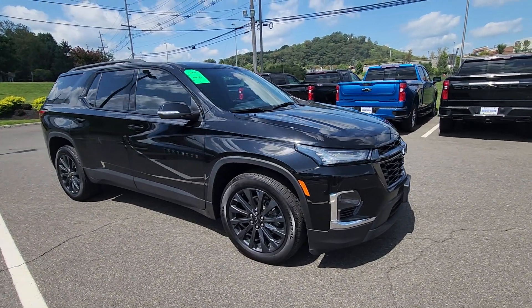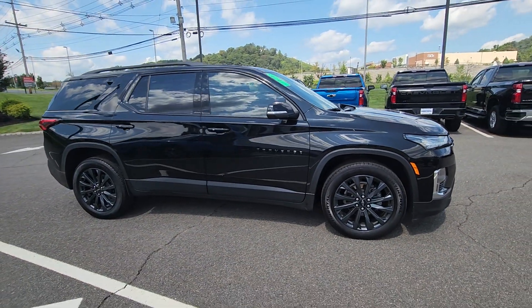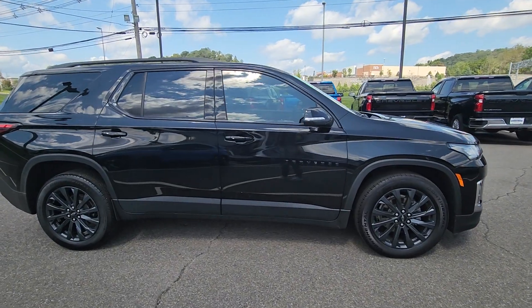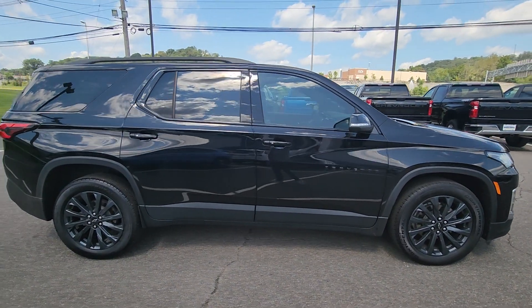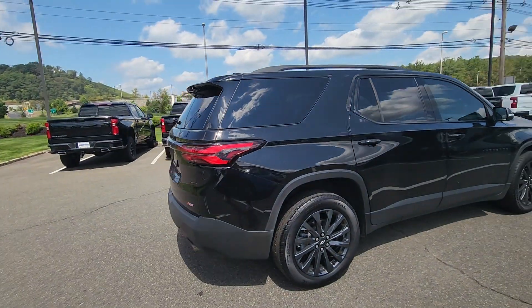Hello, this is Michael Clemens from Bridgewater Chevrolet. I had just received your inquiry on this nice certified RS Traverse. I was reading your inquiry and you wanted to make sure it's still available — I know you have an older body Traverse that you were thinking of trading in towards this.